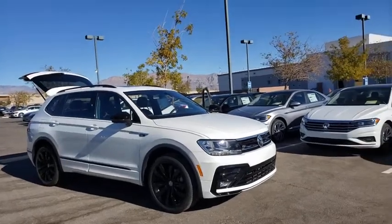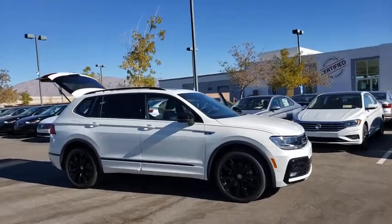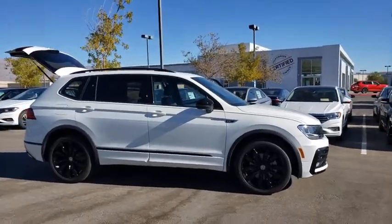We are pleased to show you the 2021 Volkswagen Tiguan. With Volkswagen Tiguan, it's good to be turbo. Turbo with class.